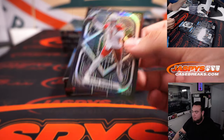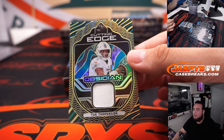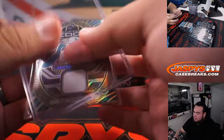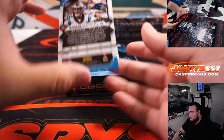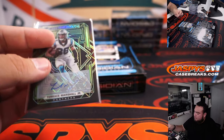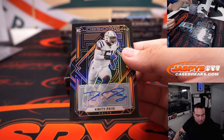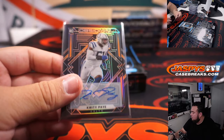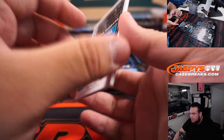Kyler Murray. Tua Tagovailoa out of 25 Cutting Edge. Terrence Marshall Jr. to 50. To 75 for the Colts, Grant. And Chuba Hubbard to 99.